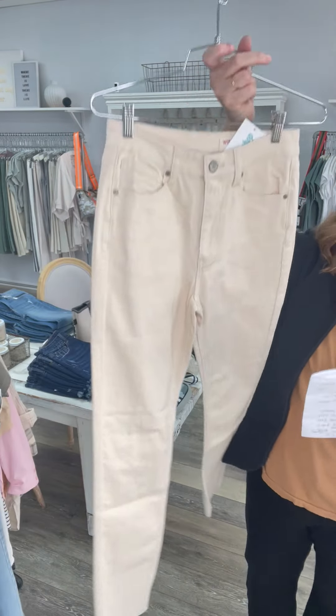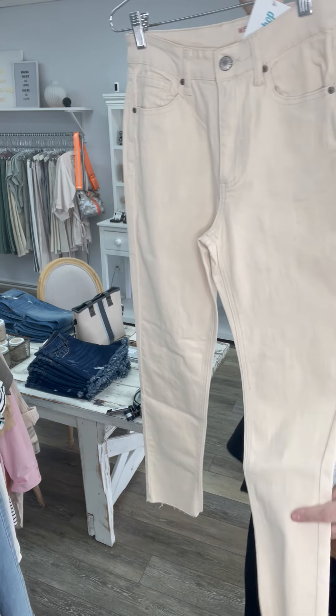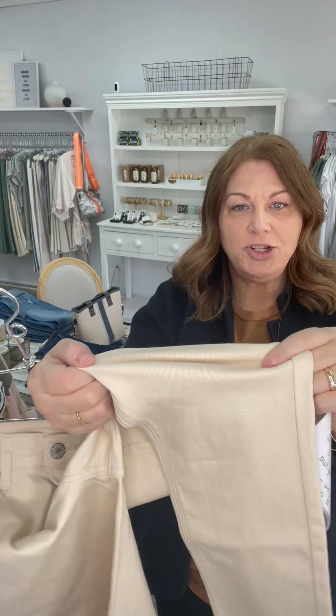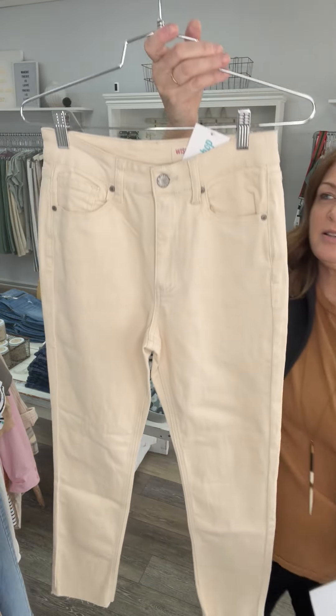I have this pair of jeans left — one pair, one size small. They were 64 and now they're 30. They have an unfinished hem, they're super stretchy, really pretty — just a very simple, lightweight jean. I'd say a small is probably like a four to six.